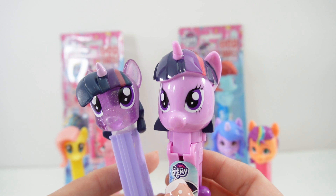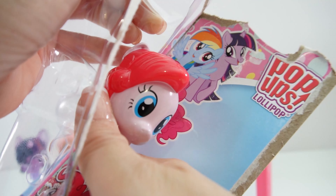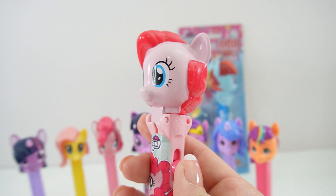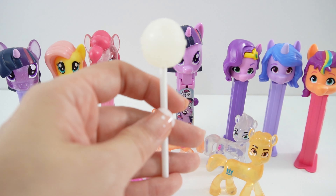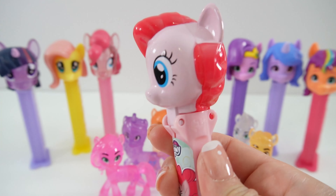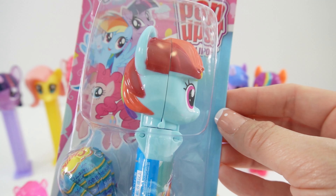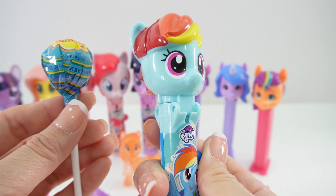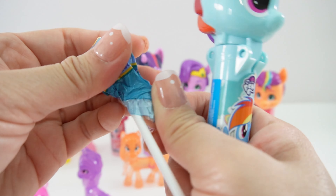Let's compare this to the PEZ dispenser. Next we have Pinkie Pie — here she is looking super cute. Here's our lollipop, let's unwrap the candy. And here's our Pinkie Pie figure. Our last one features Rainbow Dash — here she is, looking super cute. I love that it has lots of colors in her mane. Go ahead and unwrap the lollipop. How fun!